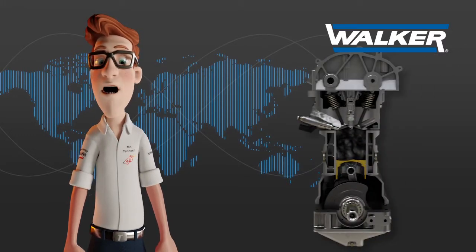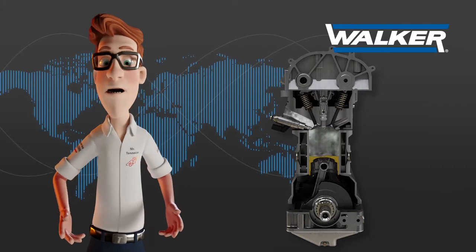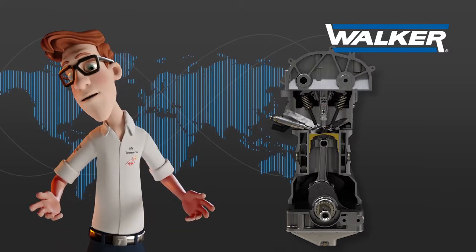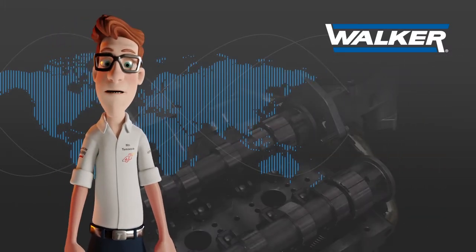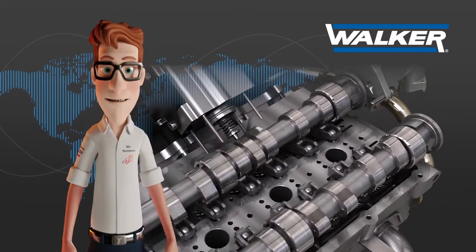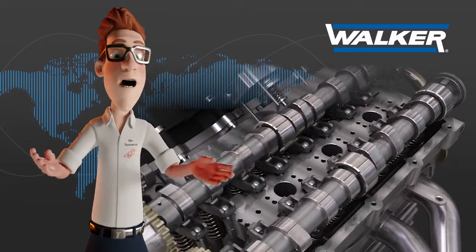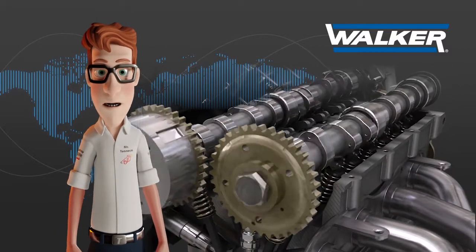It is thanks to the camshaft that the mixture of air and fuel enters the combustion chamber and allows the complete exit of the burnt exhaust gases towards the exhaust pipe. As the camshaft is the metal part that does not self-regulate, any variation in the back pressure level of the system — produced mainly by using non-homologated parts — will cause problems during the filling process with the air and fuel mixture of the cylinder.